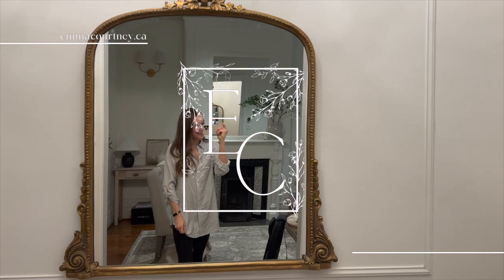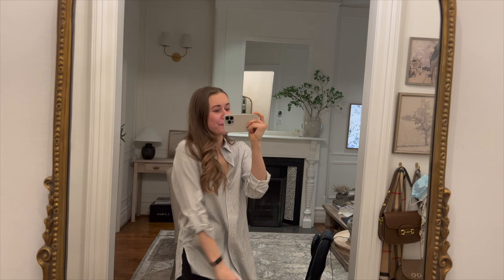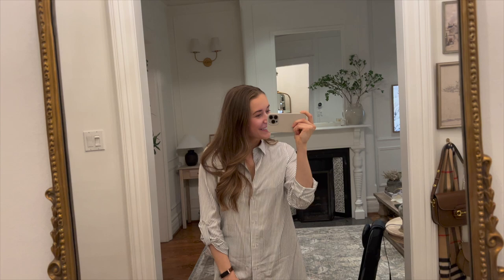Hey guys, welcome to a new vlog. I did my hair and got dressed properly for the first time in forever, so I thought I had to document it. I got this shirt from RW & Co not too long ago and it's one of those amazing outfits you can wear with leggings, so I thought it was pretty cute.